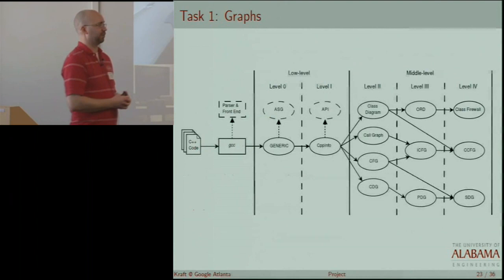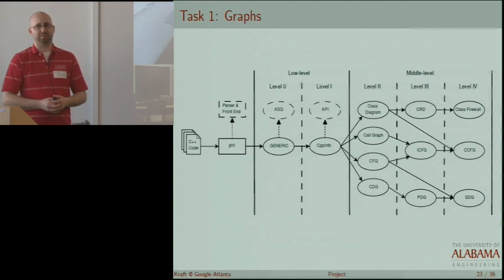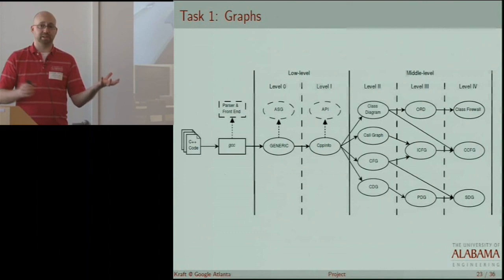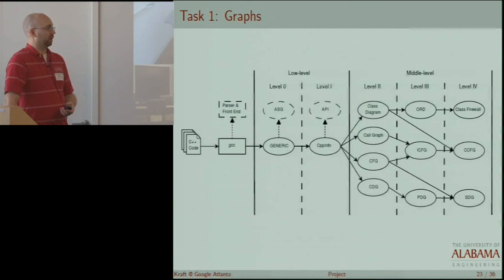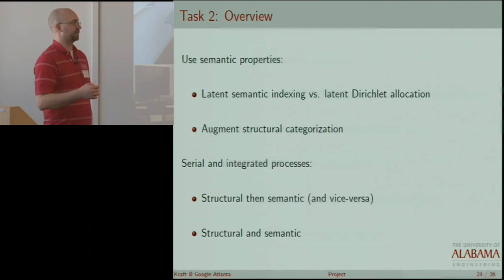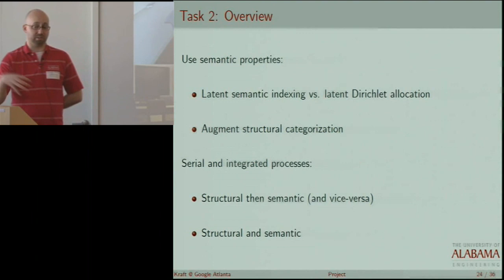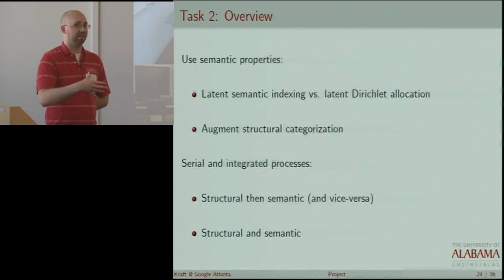This shows some of the different program representations we'll be looking at — call graphs, control flow graphs, different dependence graphs, and interprocedural control flow graphs, where you take a control flow graph for a method and link them together using calls you find in the call graph. Task two is primarily being carried out at UA Huntsville. This is really about creating a kind of search engine or clustering engine for our source code.